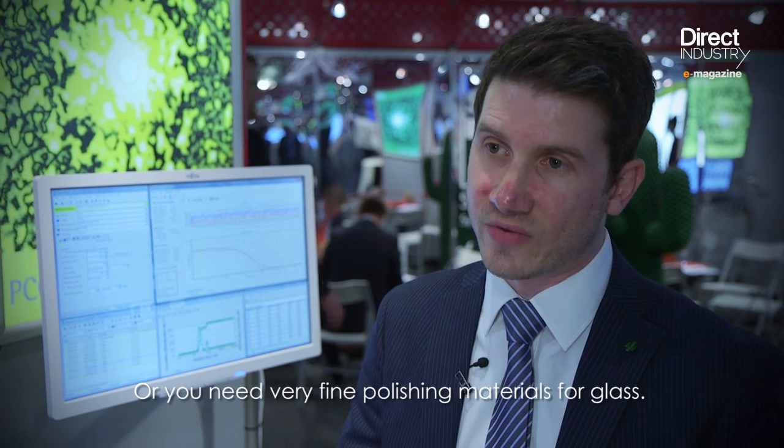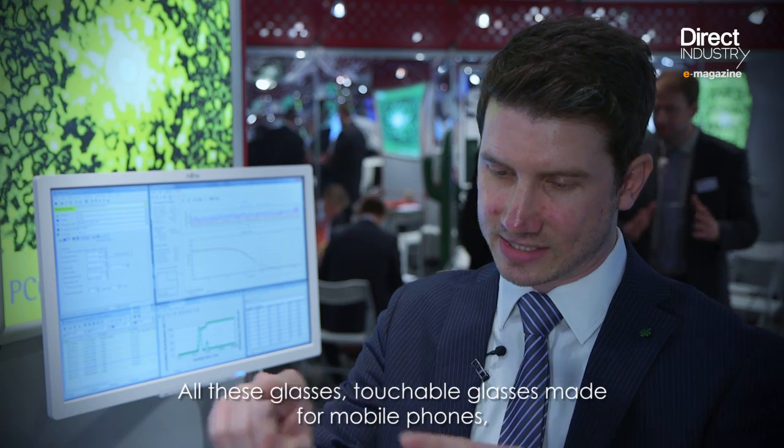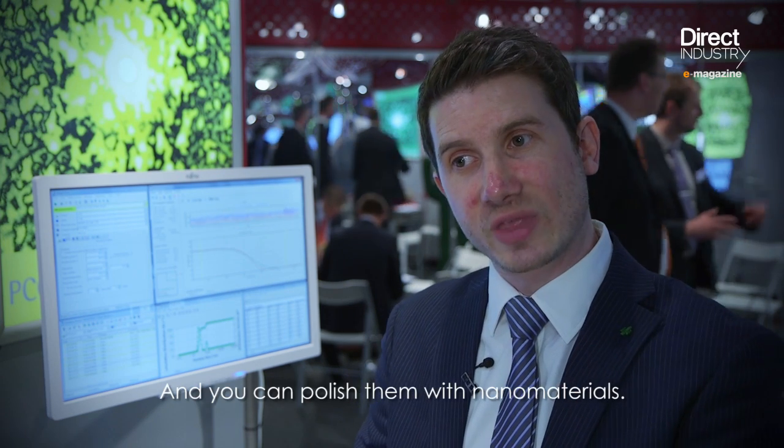Or you need very fine polishing materials for glass. All these glasses, touchable glasses made for mobile phones, need a very flat surface and you can polish them with nanomaterials. All these improvements make the material better. There are a lot of new possibilities with nanotechnology.